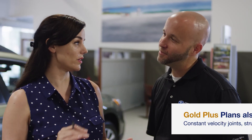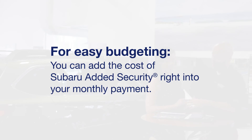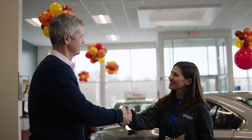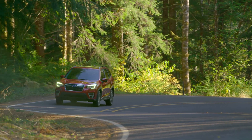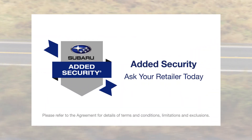What's more, all plans are transferable or cancelable. And for easy budgeting, you can add the cost of Subaru Added Security right into your monthly payment. At Subaru, you're part of our family, and our extended coverage plans are designed to keep you safe, on the road, and driving worry-free. Ask your retailer for Subaru Added Security.